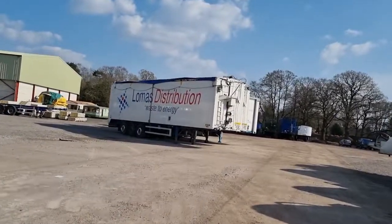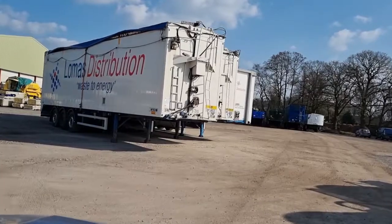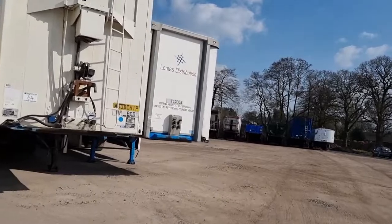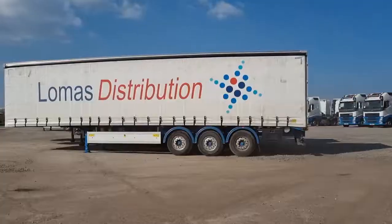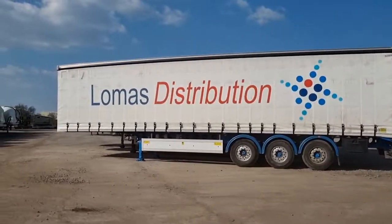We've got a couple of walking floors down here, and at the end there's the curtain sider. After the curtain sider we move on to the tanker trailers.